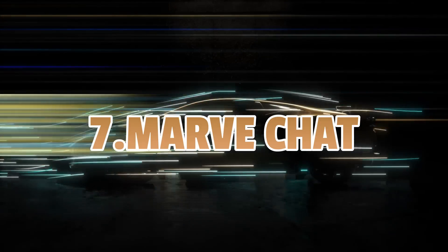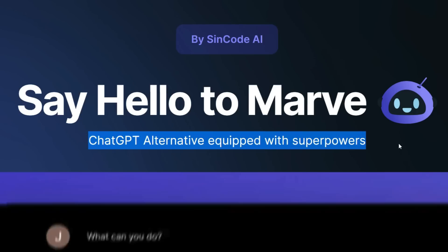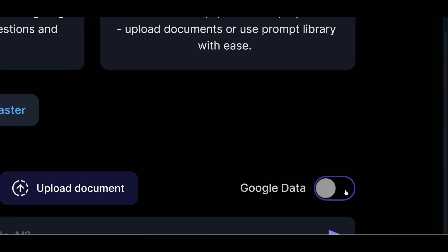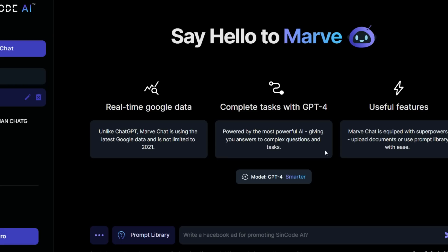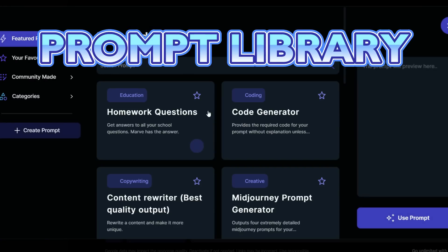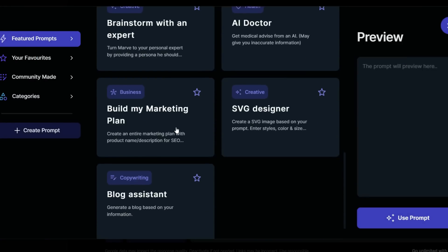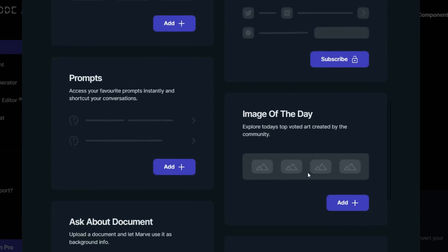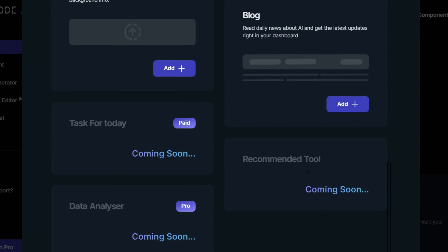Last is MarvChat, which is ChatGPT with superpowers. It uses GPT-4 and has access to real-time Google data. You can have a clean-looking chatbot interface. It also has a prompt library with lots of prompt templates to use on the go. It also has other useful features such as an image generator, document writer, social media manager, etc.